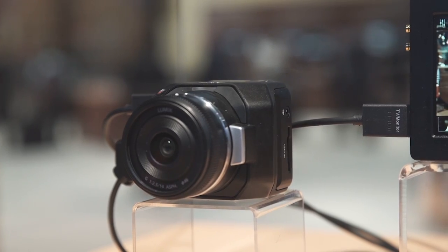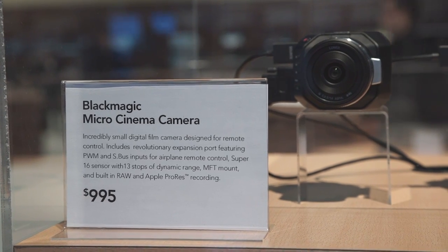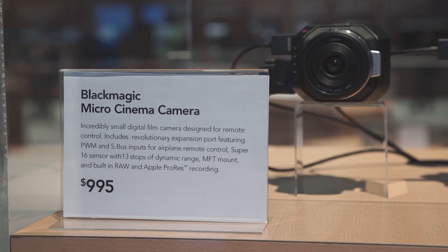Blackmagic surprised us — they entered the small camera market just like Arri did with the Alexa Mini, but Blackmagic's cameras are a direct competition to GoPro-type cameras. The standard Micro Cinema Camera with global shutter is $1,000, the 4K version is $1,300, and they're going to be available in July.